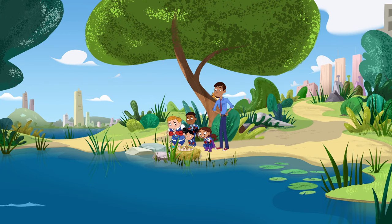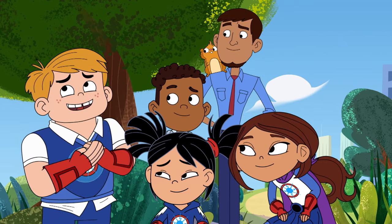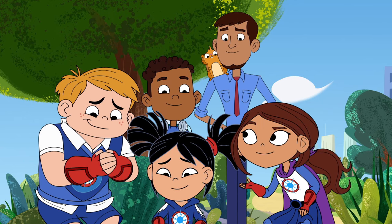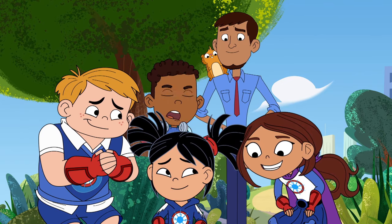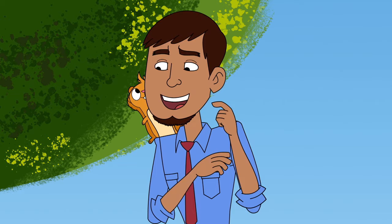Oh, what a cute baby bird! Yeah, it's so teeny and adorable and helpless. We have to find this baby bird's mom or dad. But we don't even know what kind of bird it is. So, how can we find out?